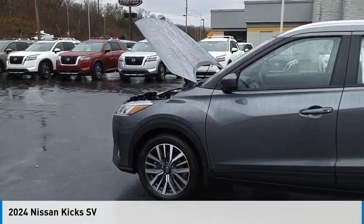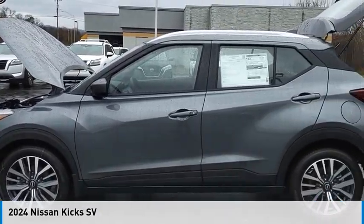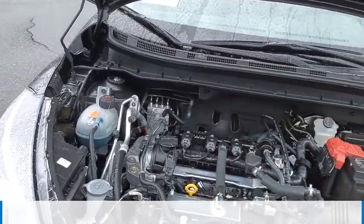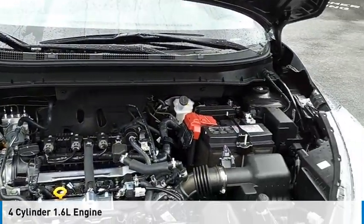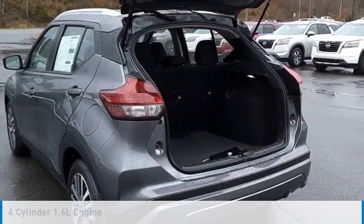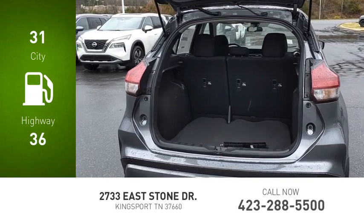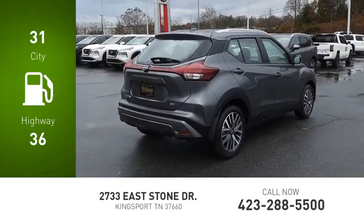Stop by and take a look at the 2024 Kicks. This vehicle is powered by a front-wheel drive, four-cylinder, 1.6-liter engine and comes with a continuously variable transmission. Great fuel efficiency saves you money by requiring fewer trips to the gas station.